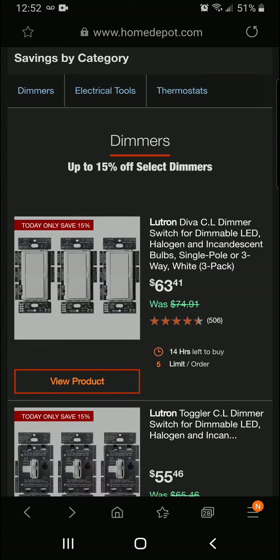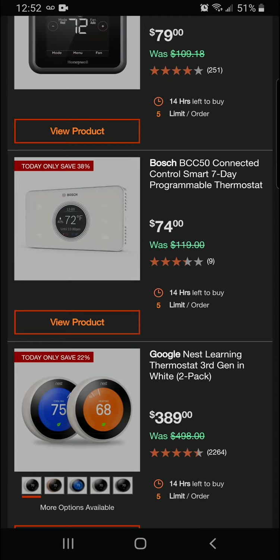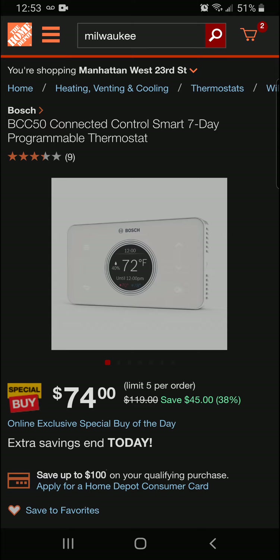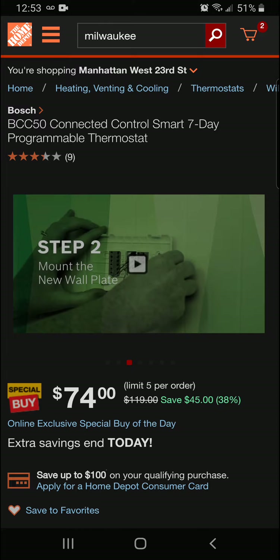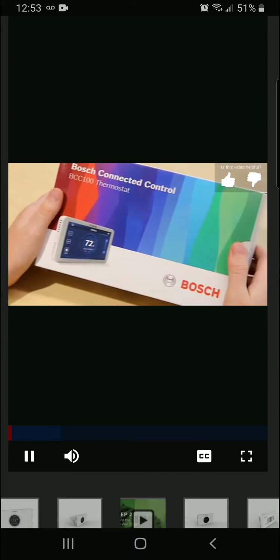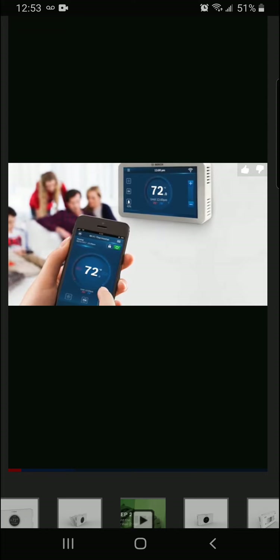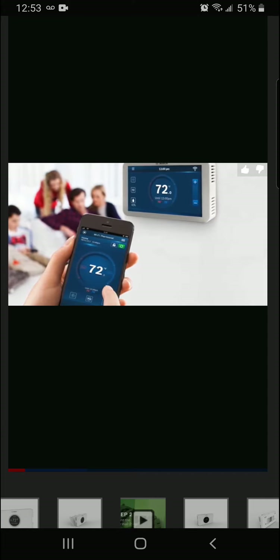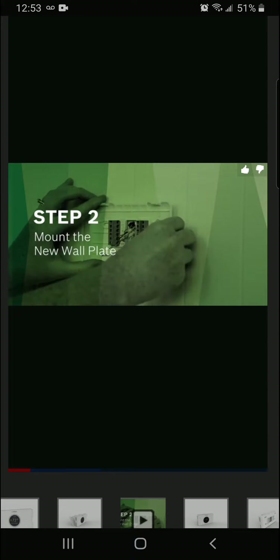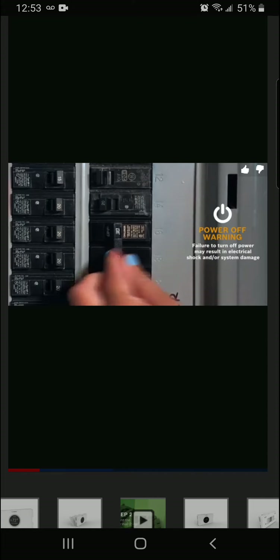Sliding on down, we've got the Bosch BCC50 Connected Control Smart Seven Day Programmable Thermostat. That's going to be a 38% savings today. It looks really futuristic. Let's take a look at installing it since we're here on a DIY channel. Introducing the new Bosch Connected Control — a Wi-Fi enabled thermostat which allows you to control your home's temperature via a smartphone app. It will work with most types of heating and cooling systems.